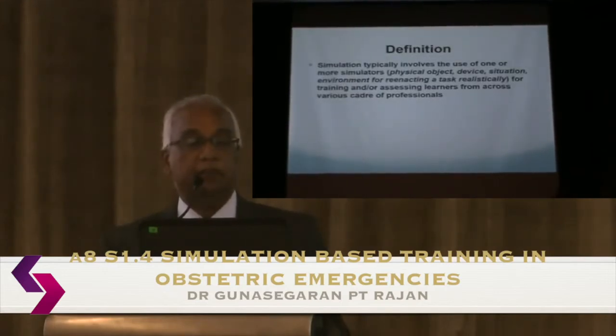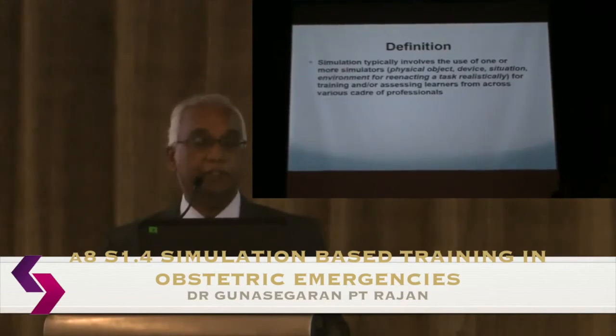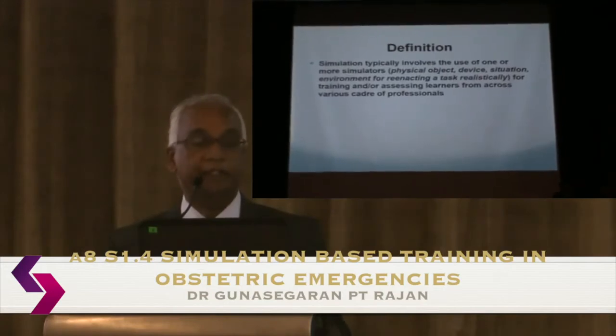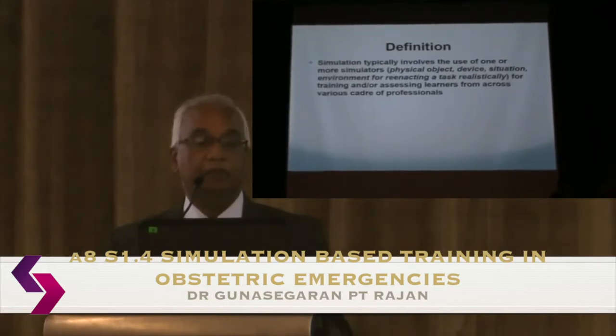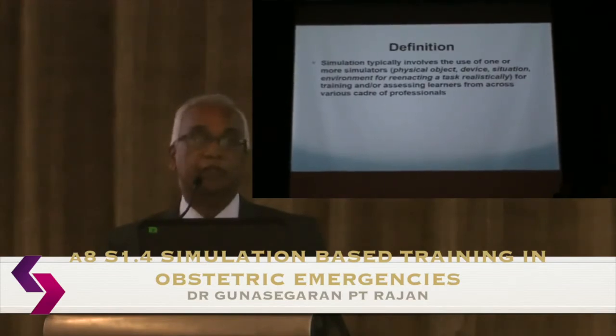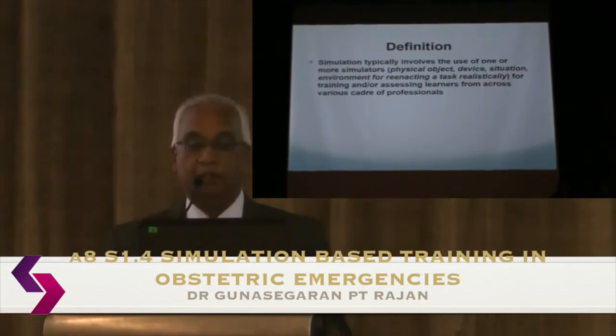Simulation is typically the use of one or more simulators. It can be a physical object, a device, or a situational scenario or environment created to re-enact a task as realistically as possible, for training and often for assessing learners from various categories of professionals — medical officers, specialists, and consultants.